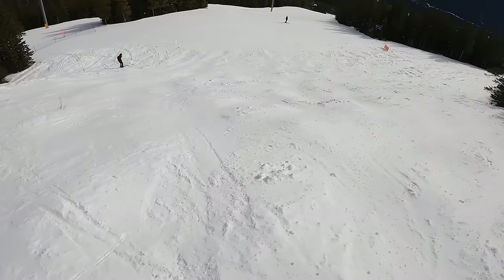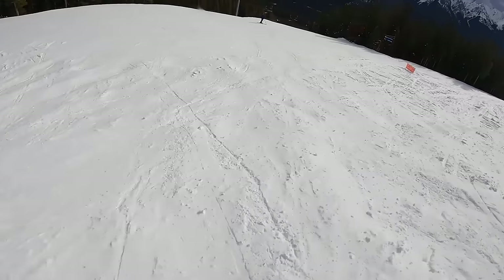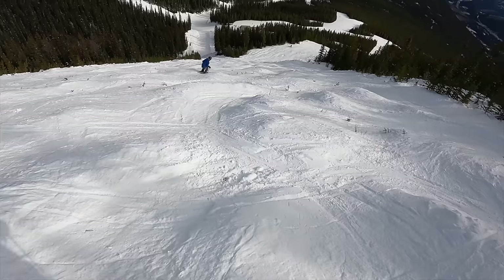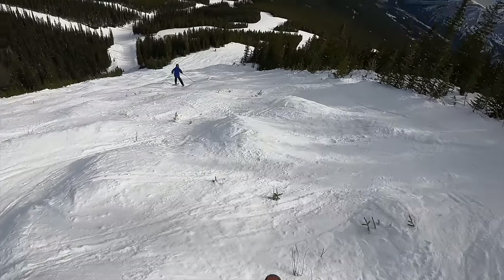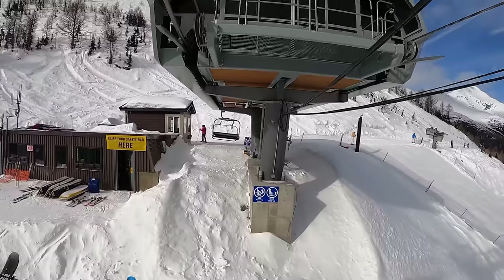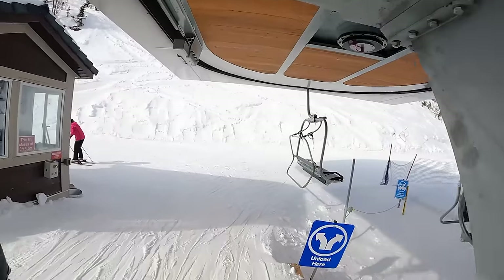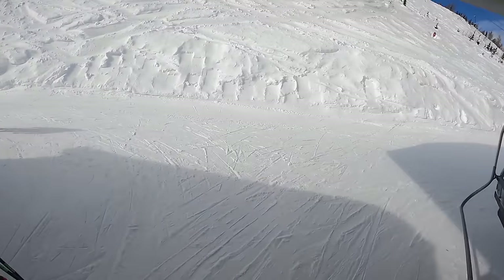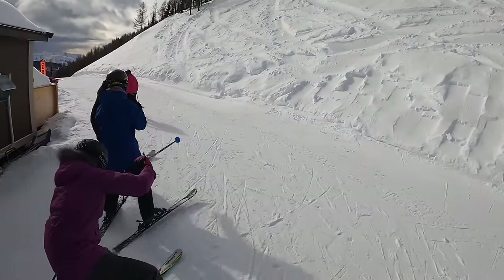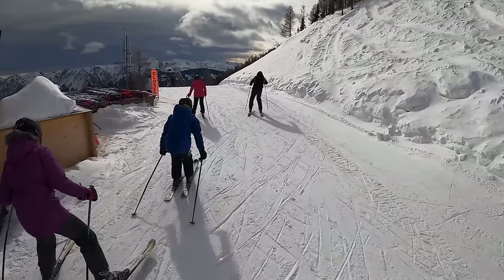Upper North Axe is still relatively clear of obstacles and is similar in pitch to some of Nakiska's other ungroomed double-black terrain. Upper Grant's Trunk is much more grown in and is more technically challenging than Upper North Axe due to the growth. If you end up at Nakiska on a day when ski patrol opens these runs, be sure to check them out if you're a proficient enough skier or rider, because they offer some of the best views of the resort and add a distinct flavor to the ski area experience.